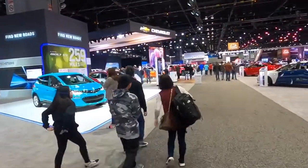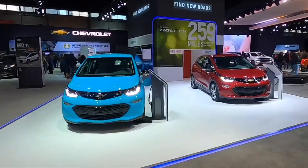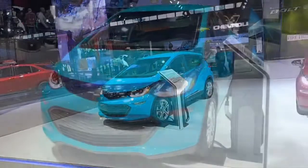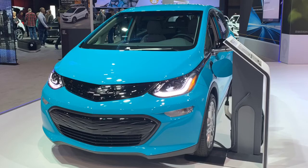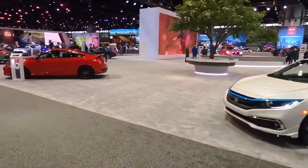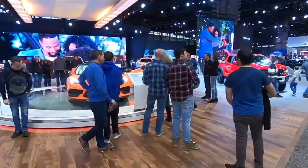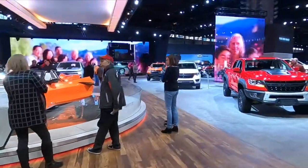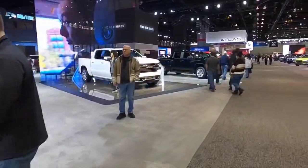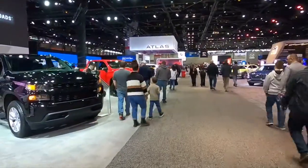We start in the back by GMC and Volkswagen. I like how that blue color is just totally different from the screen. She's going to try to see if she can capture the actual true color of that car — it's like an aqua color. We'll show you guys more of the Corvette C8 convertible when we come through the Chevy section.